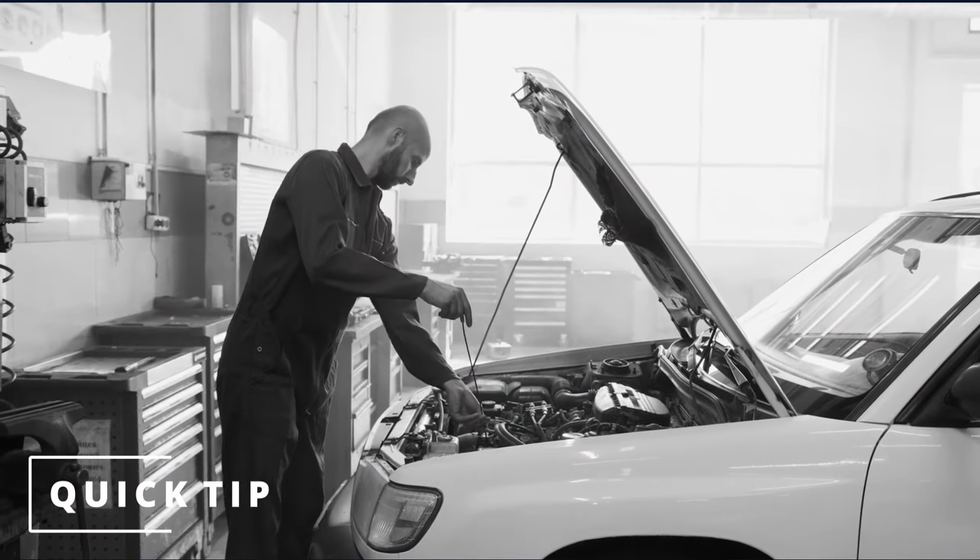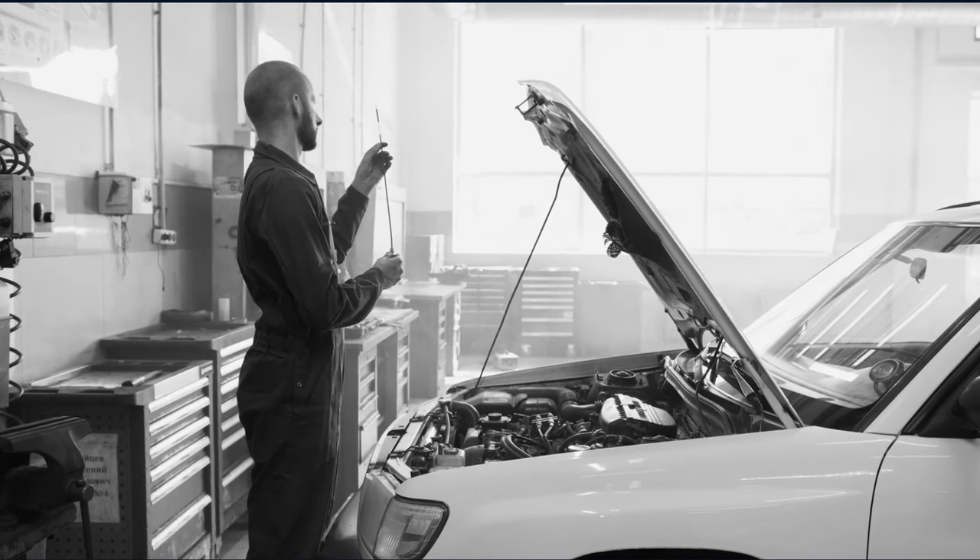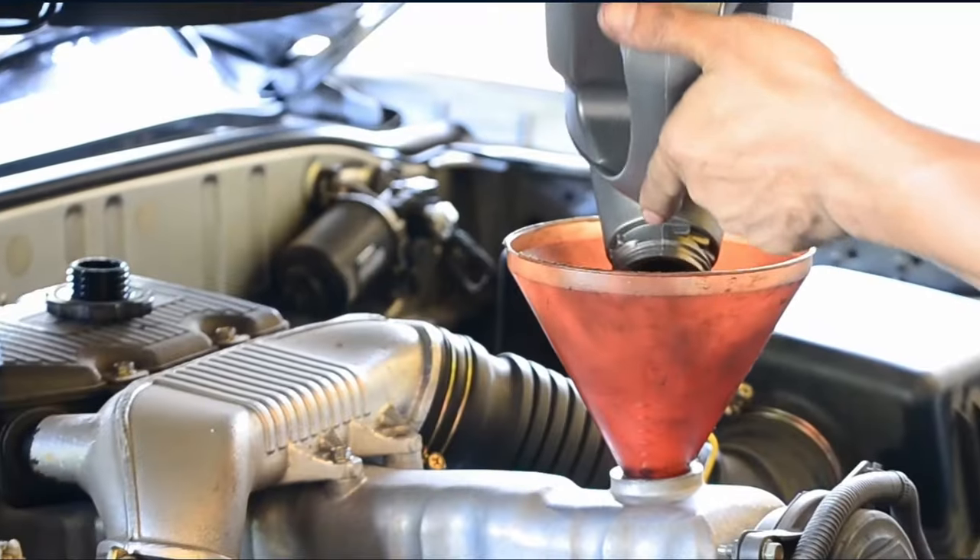A quick tip: make sure your engine oil level is where it needs to be. Low oil levels can replicate these symptoms, and most of the time all you need is to add oil.